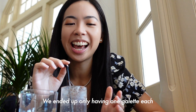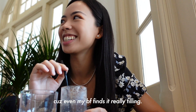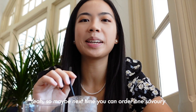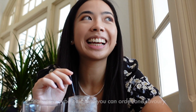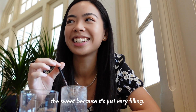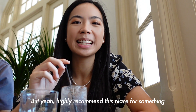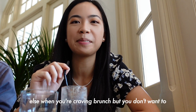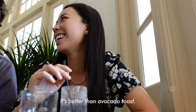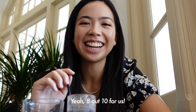We ended up only having one galette each because even he finds it really filling — it's heavy. Maybe next time you can order one savory galette and one sweet crepe. I've been here twice and still haven't tried the sweet one because it's just so filling. I highly recommend this place for brunch when you're craving something other than the usual avocado toast. It's better than avocado toast, and including a drink, it's 8 out of 10.